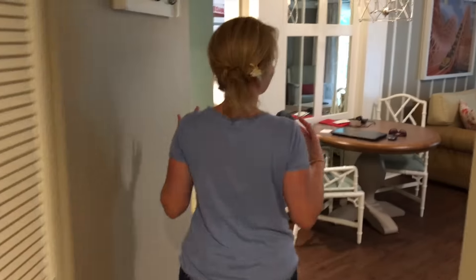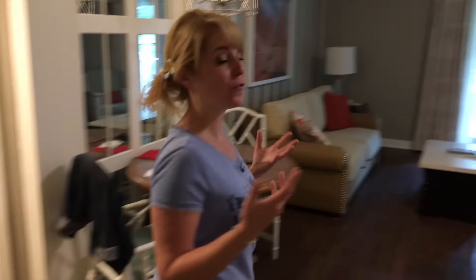Come on in! Welcome to a one-bedroom villa here at the Boardwalk. Let's go check it out. This is such a wonderful option for families who need a little bit more space.